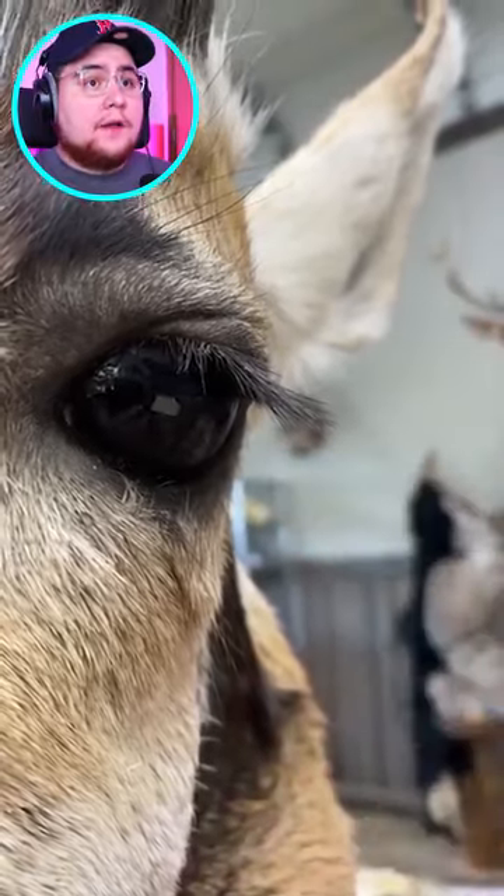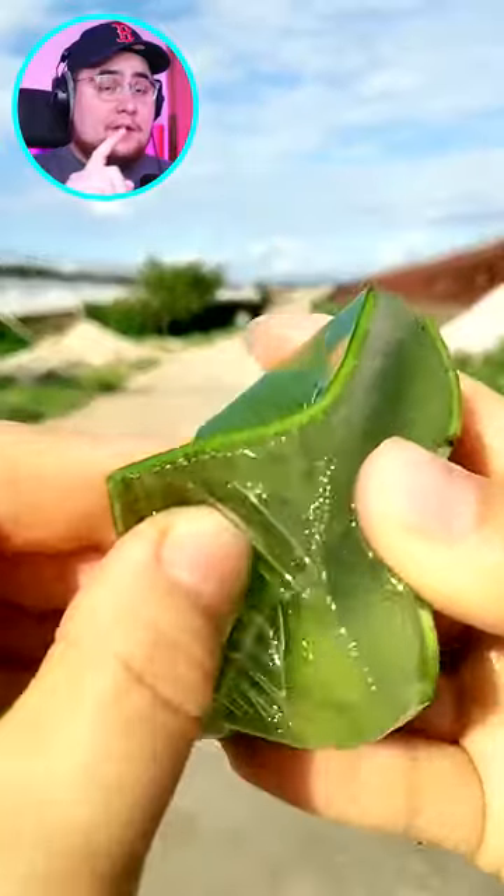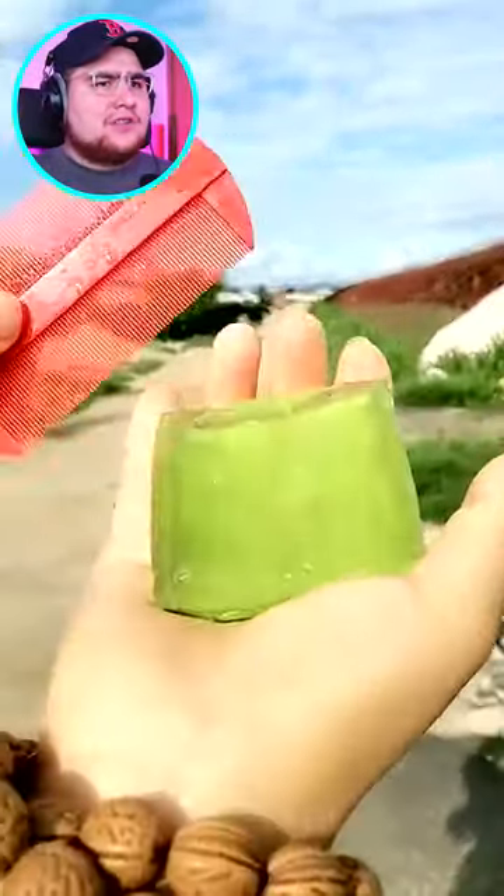I thought it was a real eye for a second. Okay, now this is satisfying — the one before actually looks like saliva.